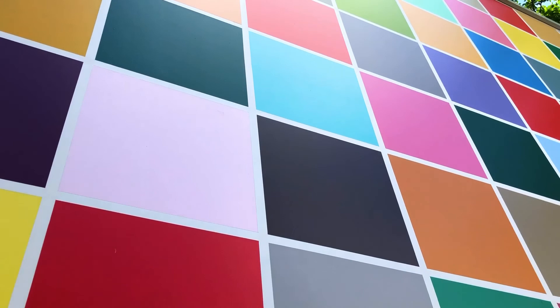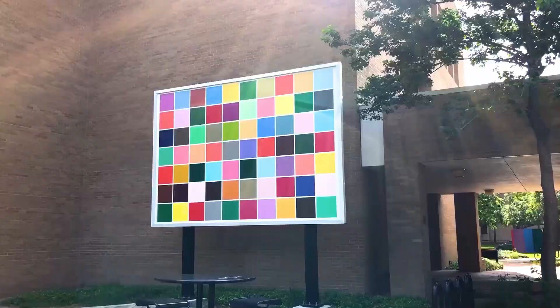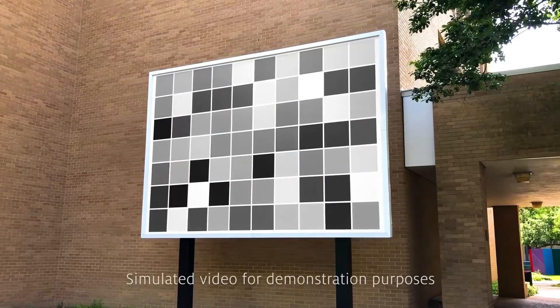Perception comes into play at dusk. As you sit with the work for 30 minutes while the sun goes down, keeping your eyes focused on the colorful grid, these colors begin to shift to gray scale. Darker colors go black, lighter colors go to white, and everything in between changes to grays.